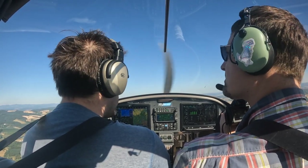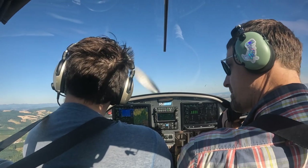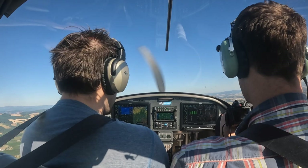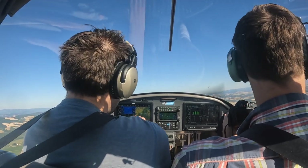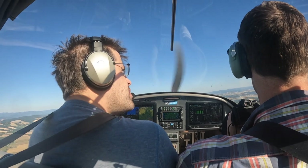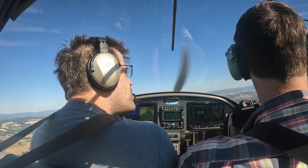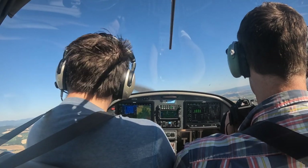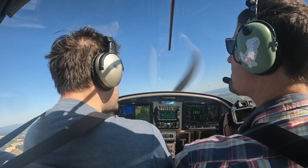Hillsborough Tower, RV 317 Victor Alpha, 1,500 feet, 5 miles south of the field, requesting transition north. RV 317 Victor Alpha, Hillsborough Tower, Hillsborough altimeter 3001, transition northbound approved, as soon as able maintain at or above 1,700. At or above 1,700, transition approved, 317 Victor Alpha.